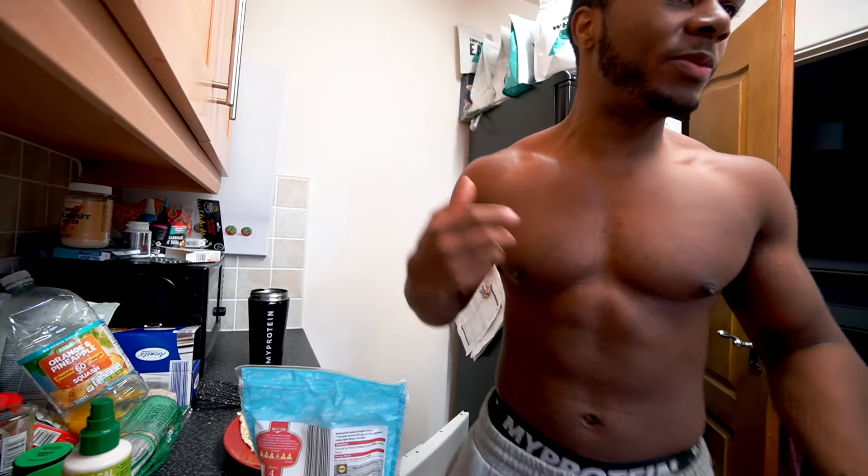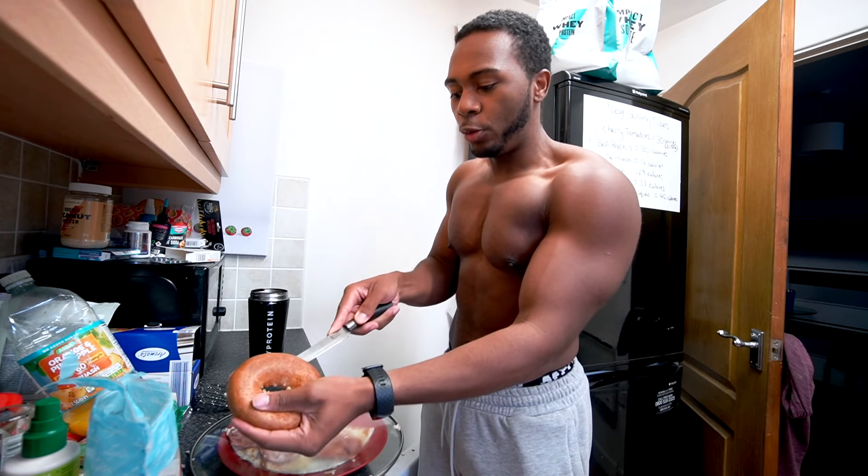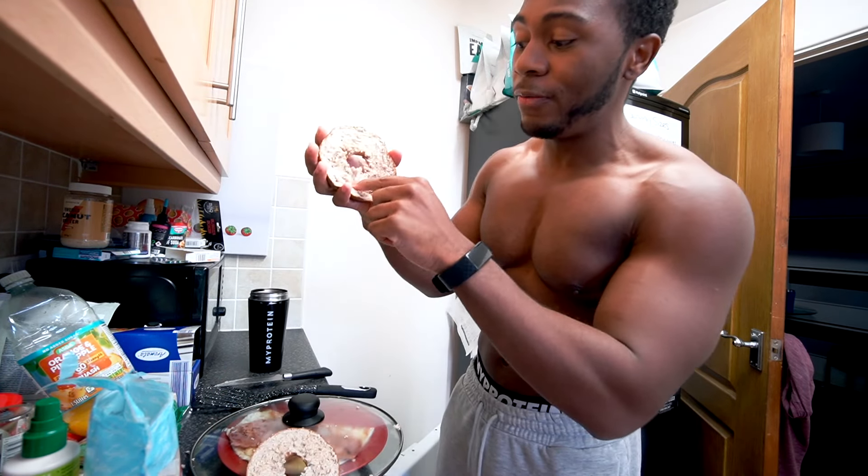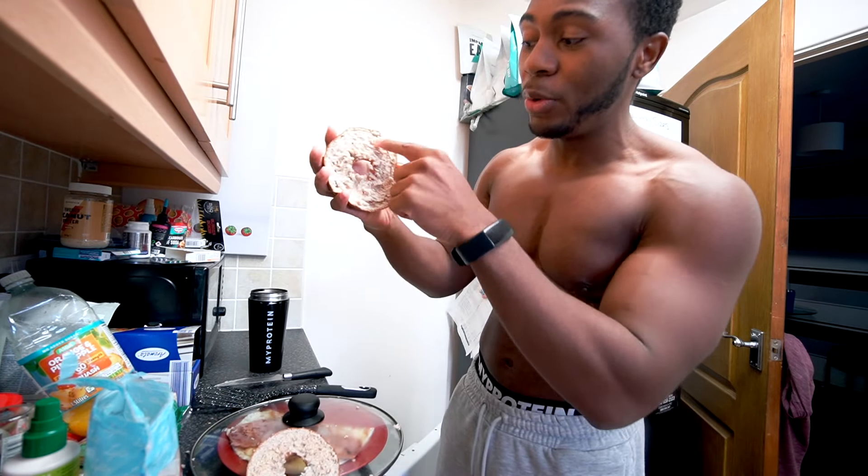If you want the cheese to melt easier, if you have a lid you can just do that — the steam will still melt the cheese. And what I'm actually going to add, which I wasn't planning to, is one of my newfound loves: the whole wheat bagels. I'm going to have a full one with some butter.